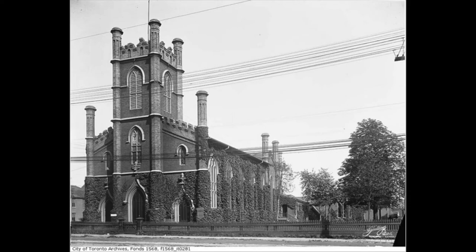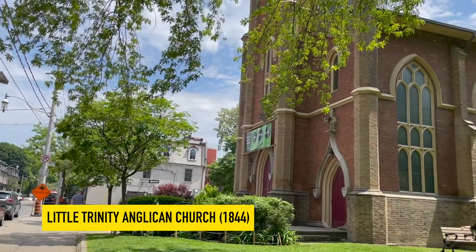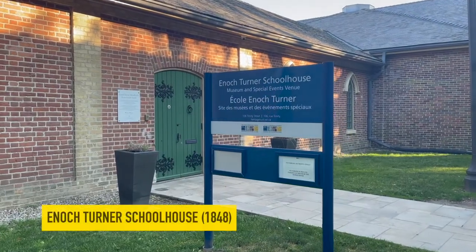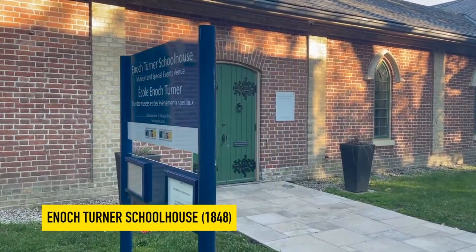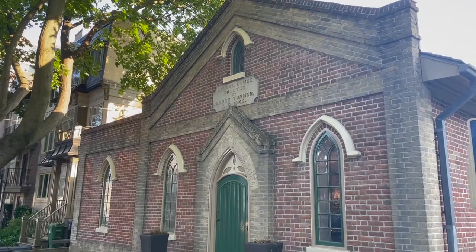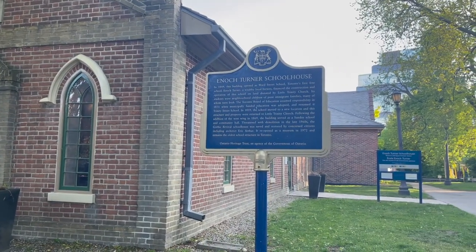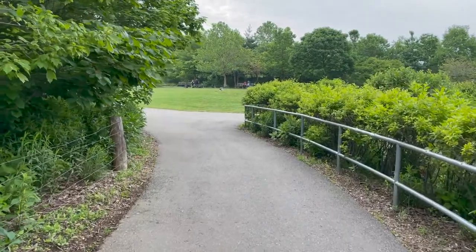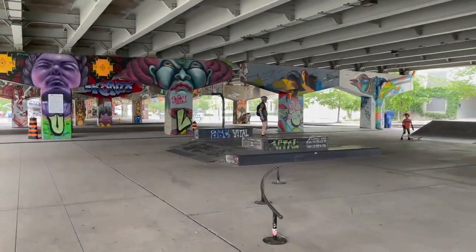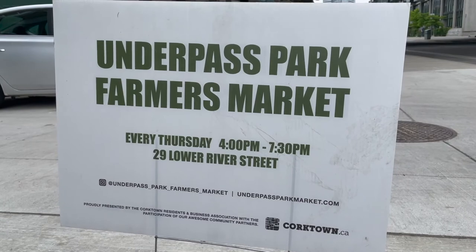Other neighborhood landmarks include two real historic sites. This one is the historic Little Trinity Church — the oldest surviving church in the city of Toronto, dating back to 1844. Right next to it is the Enoch Turner Schoolhouse, the oldest standing school built in the city, just four years after the Little Trinity Church, in 1848. The school was established by a wealthy brewer and philanthropist whose mission was to educate the children in the poor neighborhoods surrounding his brewery. Corktown Common and Underpass Park are newer parks in the area that won awards for their design. Underpass Park also hosts a popular farmers market every Thursday with local Toronto producers.